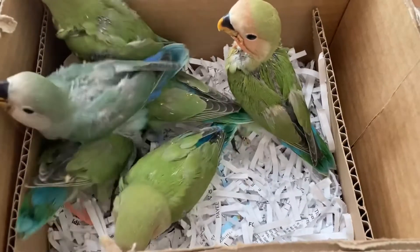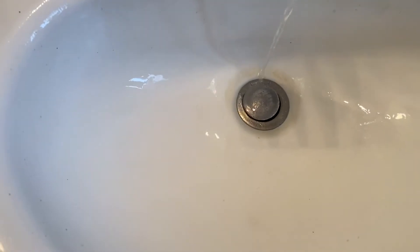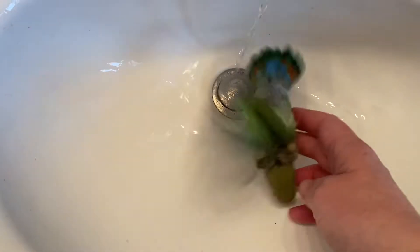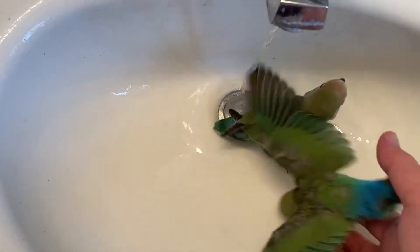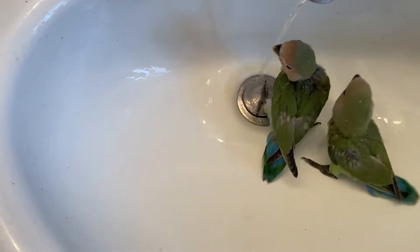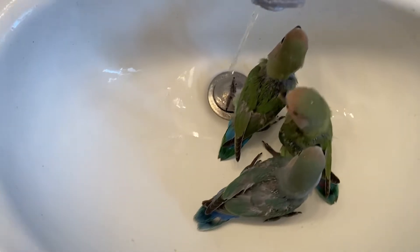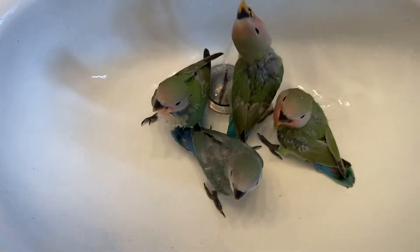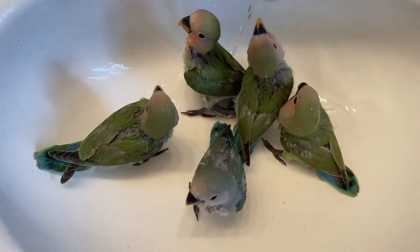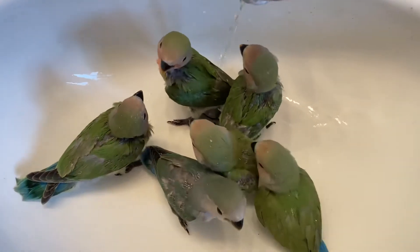All right, let's go babies. When bathing baby birds, you want just a small trickle of water in a nice clean sink, and it needs to be cool water. Warm water in nature is a sign of stagnancy and toxins, so birds don't really like warm water, and it can also dry out their skin. So you want to make sure that it's cool water. This fresh bath is refreshing to these little babies, but afterwards you don't want them to get cold.